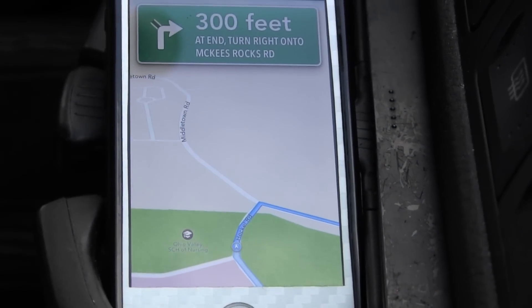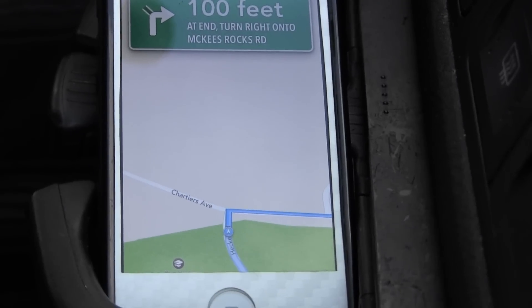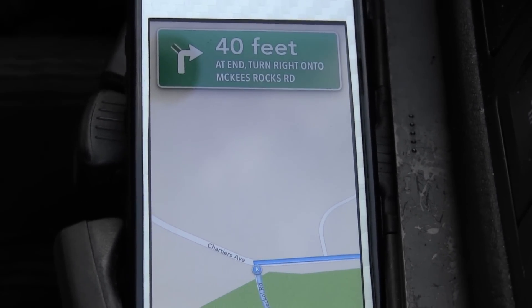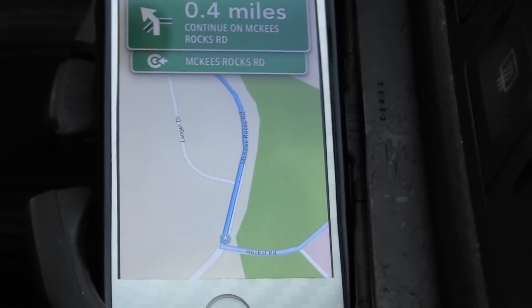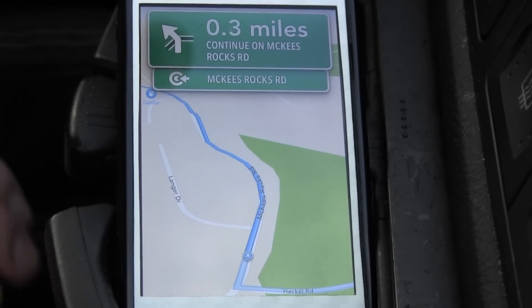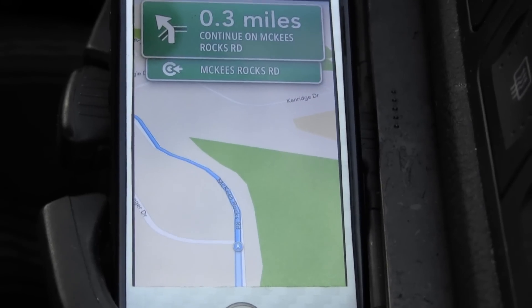Hopefully you guys can hear that. So we're taking a right here. As you can see, continue on McKee's Rocks Road — thank you sir. As you can see, there are nice animations when going around a curve, looks very nice. Nice bump there, sorry about that.